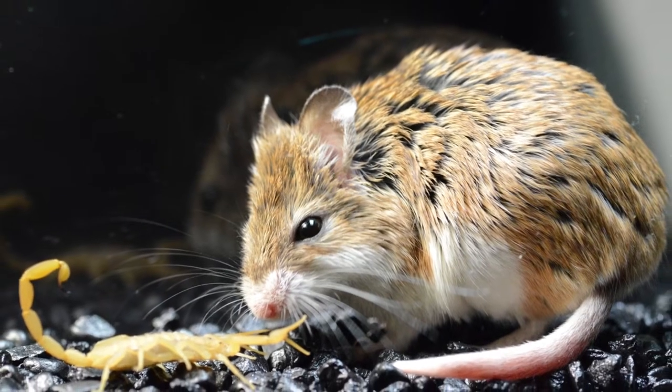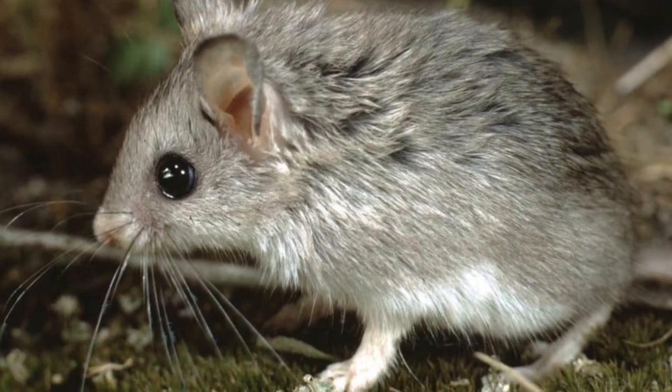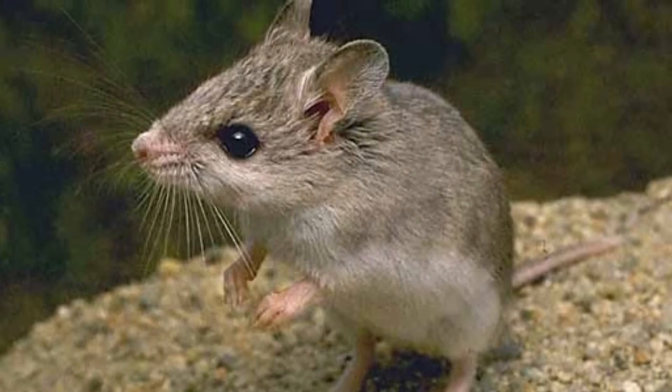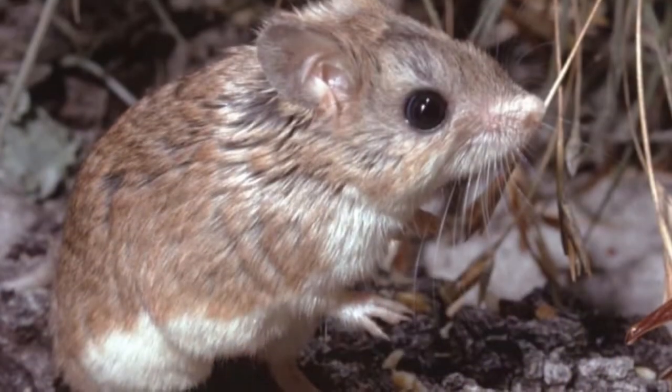Welcome to Zoological World. Today we are discussing the grasshopper mouse. Grasshopper mice are rodents with big ears and big eyes. They are nocturnal and are closely related to deer mice. They are small and are usually only 120 to 190 millimeters in length. Adult grasshopper mice weigh about 20 to 50 grams.